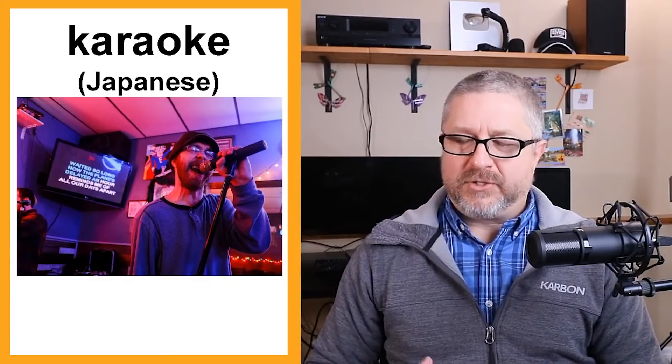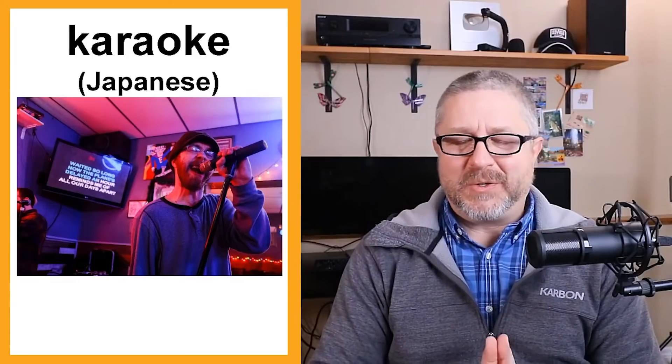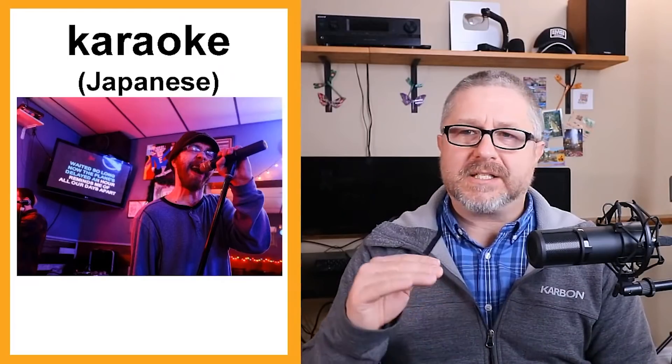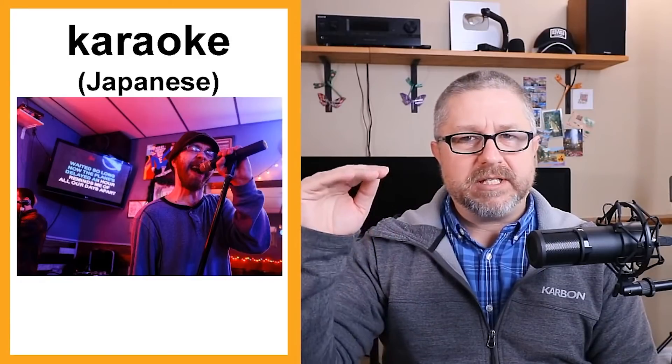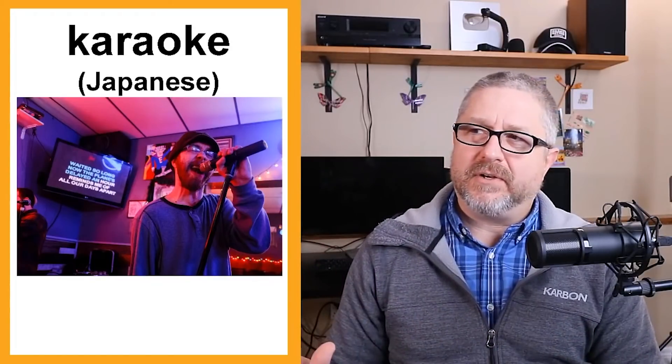Karaoke is from the Japanese language. Karaoke is when you go to a bar or another place with a karaoke machine — something that plays music and puts the words or lyrics up on a screen for you to sing along. I have never done karaoke because I'm not a very good singer. I can't sing on key, and if someone tries to help me sing on key, it doesn't work.